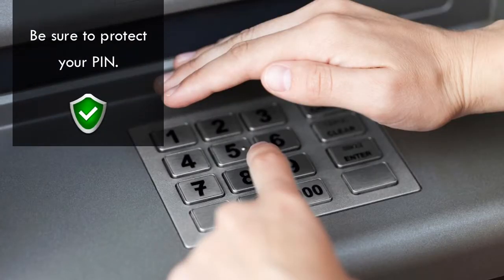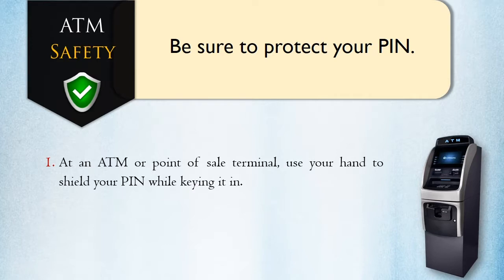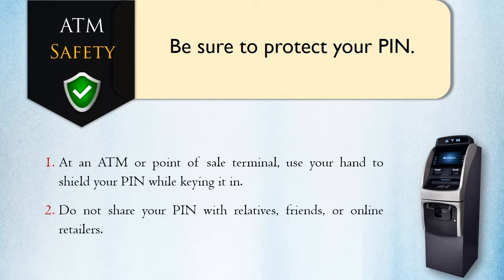Be sure to protect your pin. At an ATM or point-of-sale terminal, use your hand to shield your pin while keying it in. Do not share your pin with relatives, friends, or online retailers.